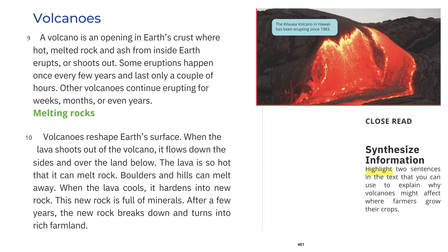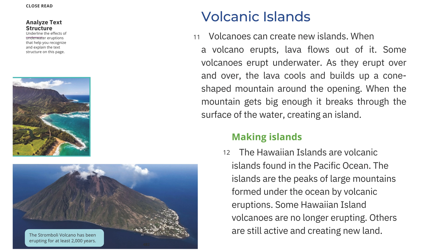After a few years, the new rock breaks down and turns into rich farmland. The Kilauea volcano in Hawaii has been erupting since 1983. Volcanic Islands: When a volcano erupts underwater, the lava flows out and cools, building up a cone-shaped mountain around the opening. When the mountain gets big enough, it breaks through the surface of the water, creating an island. The Hawaiian islands are volcanic islands found in the Pacific Ocean. The islands are the peaks of large mountains formed under the ocean by volcanic eruptions. Some Hawaiian island volcanoes are no longer erupting, while others are still active and creating new land. The Stromboli volcano has been erupting for at least 2,000 years.